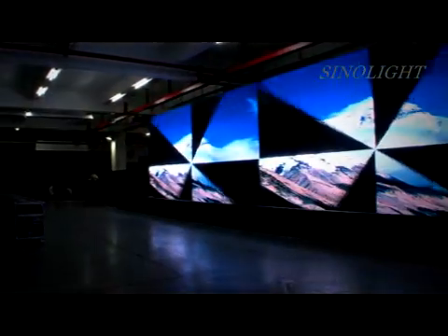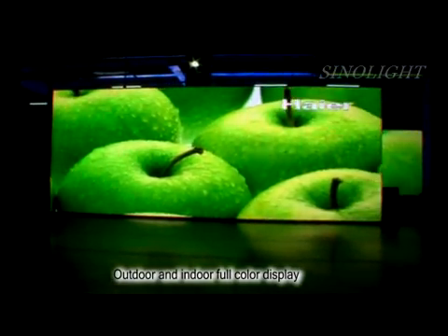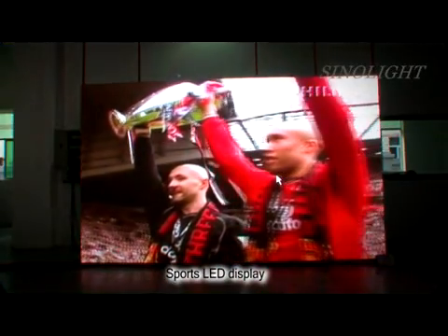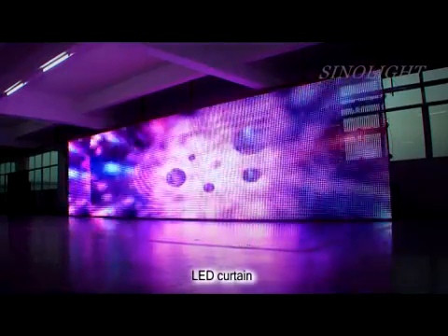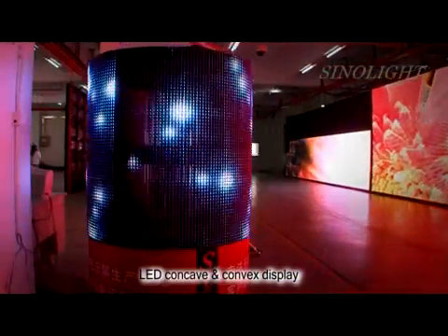Our products include outdoor and indoor full-color display, advertising LED display, sports LED display, LED curtain, and LED concave and convex display.